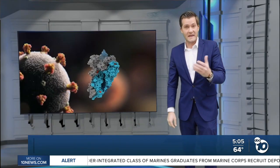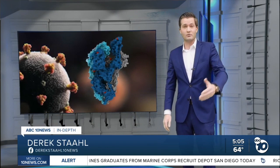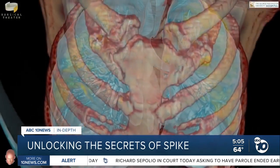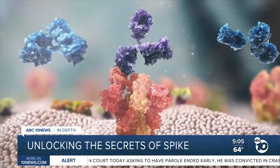That approach let them figure out the impact of just the spikes alone, and they realized the spikes don't just unlock cells — they also damage them. The take-home from this research confirms what clinicians have been seeing throughout the pandemic: this is not your ordinary respiratory virus. One way to think about it is that this virus is just coated in kryptonite.